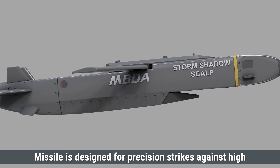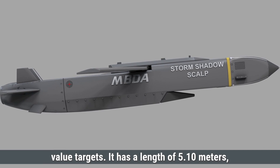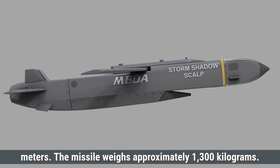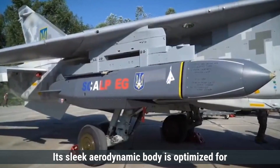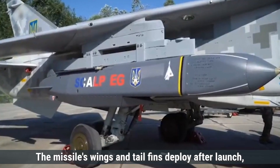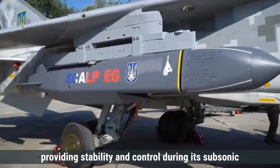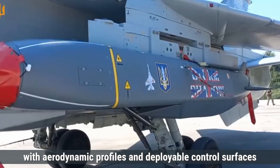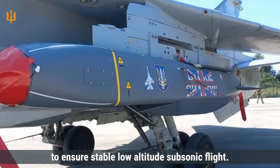The Storm Shadow missile is designed for precision strikes against high-value targets. It has a length of 5.10 meters, a body diameter of 48 centimeters, and a wingspan of 3 meters. The missile weighs approximately 1,300 kilograms. Its sleek, aerodynamic body is optimized for low observability and efficient flight. The missile's wings and tail fins deploy after launch, providing stability and control during its subsonic flight towards the target. Overall, both the Tomahawk and Storm Shadow are designed with aerodynamic profiles and deployable control surfaces to ensure stable, low-altitude, subsonic flight.